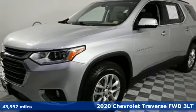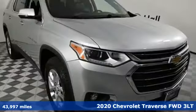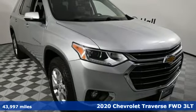Here's a 2020 Chevrolet Traverse. Style, space, and amenities — this is everything but compromise.